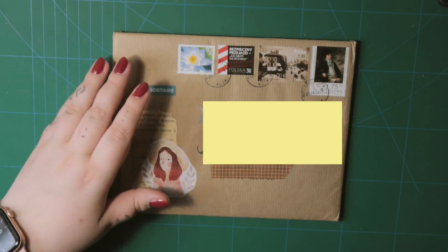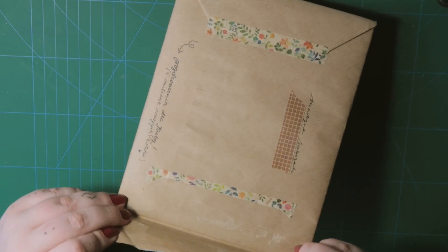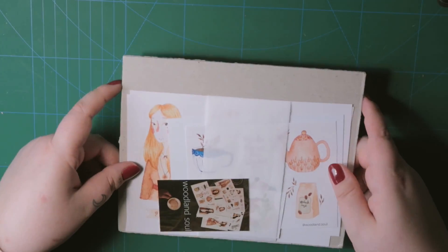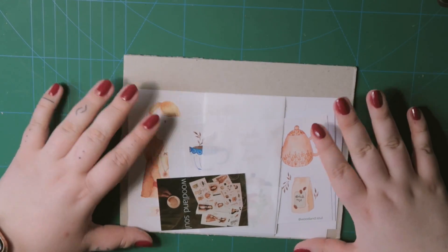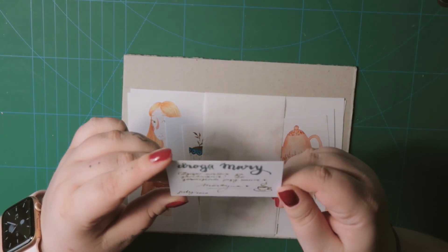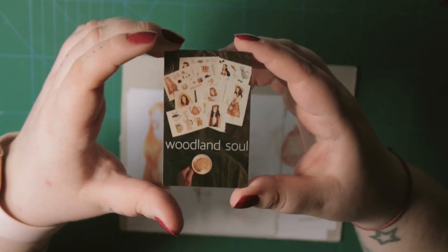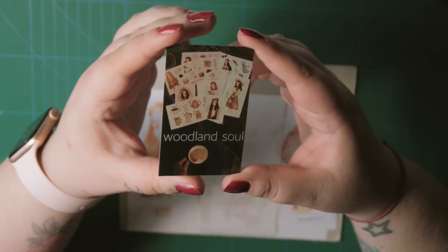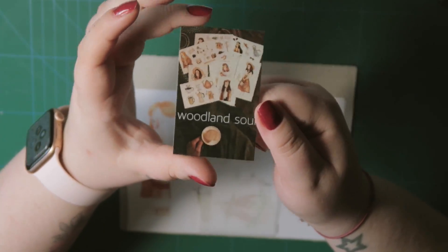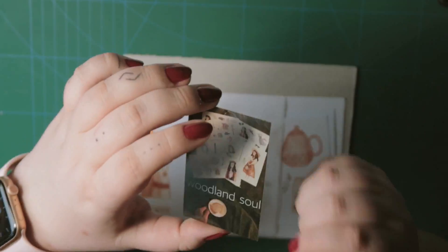Let's open this. Let's have a look. I pre-cut this so it will be easier to open the package. And here's my order. I'm super happy. You have such cute cards — it's a thank you card. I'm super happy, thank you, it's beautiful. It will land in my business card album in my travelers notebook.